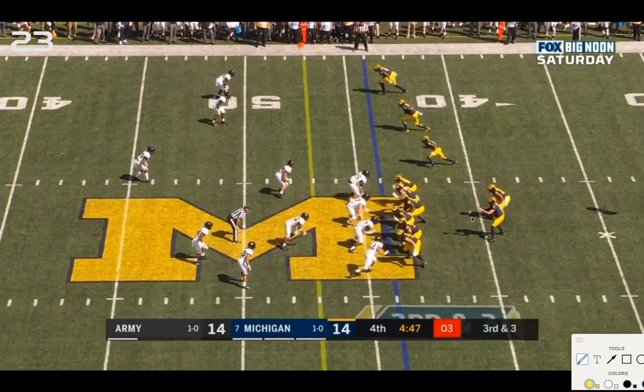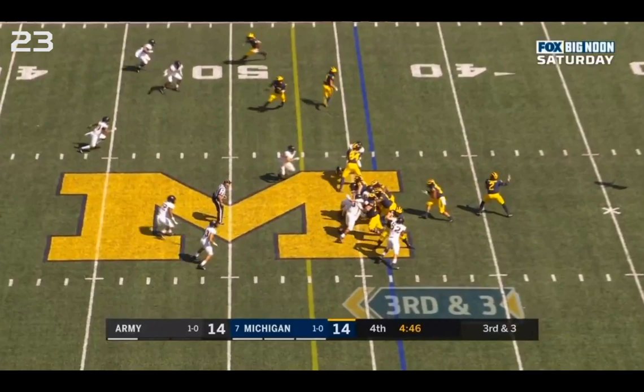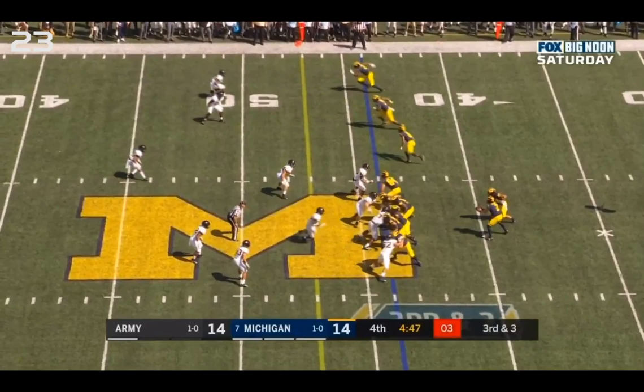Patterson gives it — RPO inside zone for a first down. The option is either a give to Charbonnet or this interesting route combo: Tariq Black on the slant, an outside slant, and Ronnie Bell on a flat bubble route. The main option on the read is Tariq Black's slant. Michigan has six linemen including McCune to account for five Army defenders, leaving this guy sitting on Tariq Black's slant route as the read. If he comes up, throw; if he sits, give.